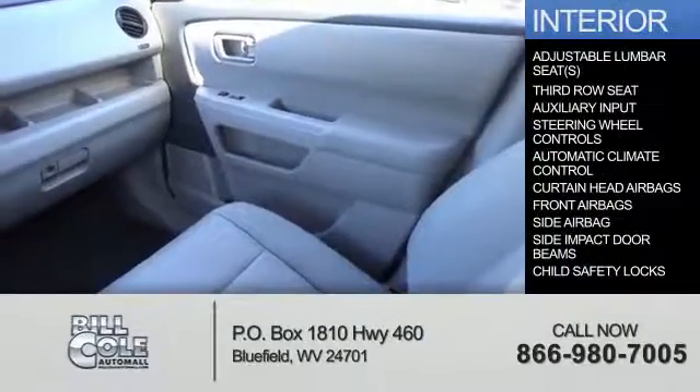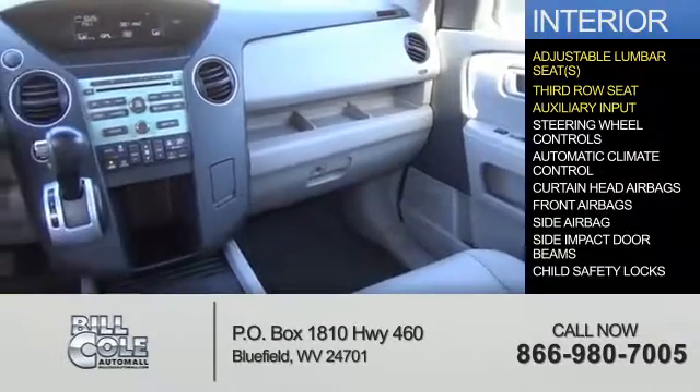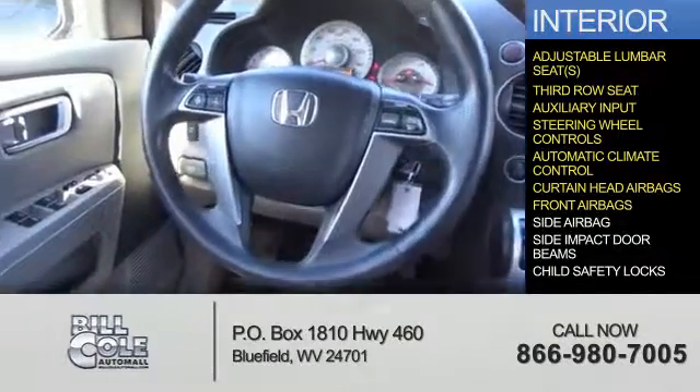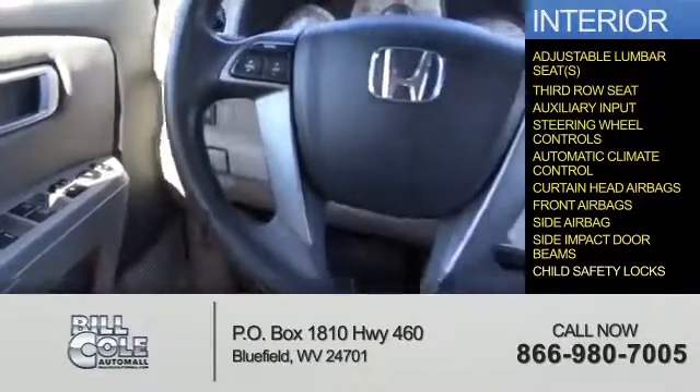Inside you'll find adjustable lumbar seats, a third-row seat, an auxiliary input, steering wheel controls, automatic climate control, curtain head airbags, front airbags, side airbags, side impact door beams, and child safety locks.